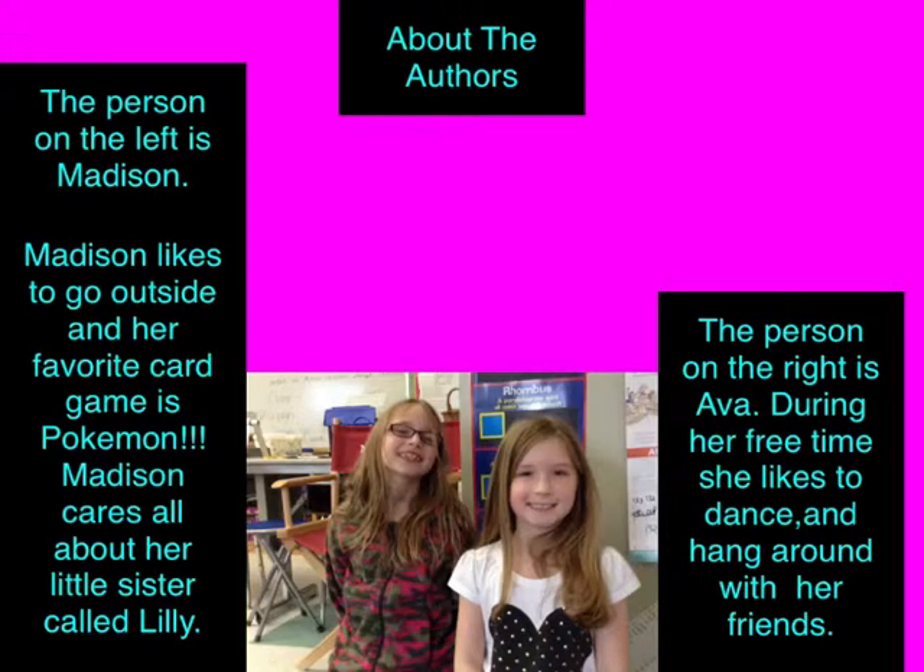About the authors. The person on the left is Madison. Madison likes to go outside, and her favorite card game is Pokemon. Madison cares all about her little sister called Lily. The person on the right is Ava. During her free time, she likes to dance and hang around with her friends.